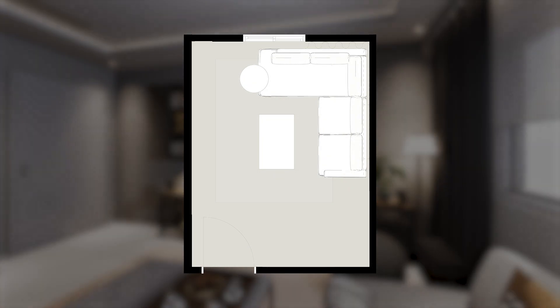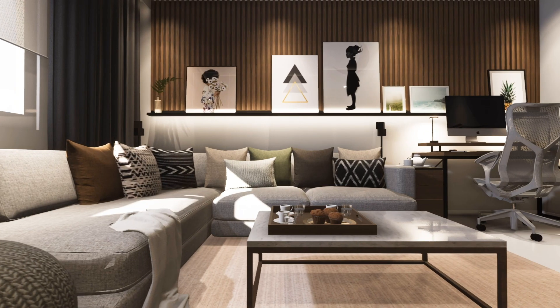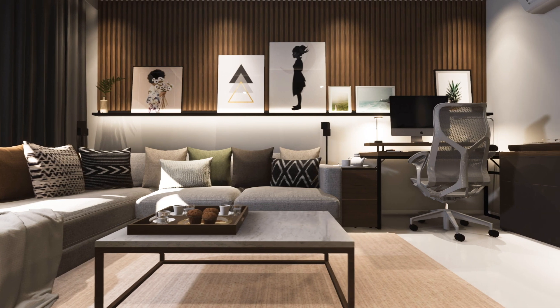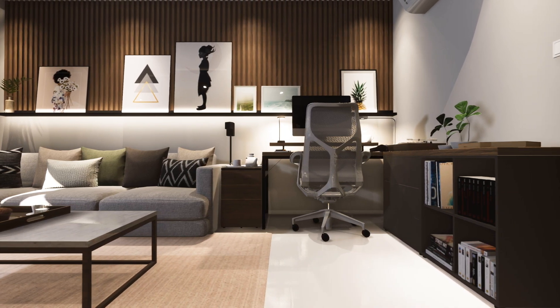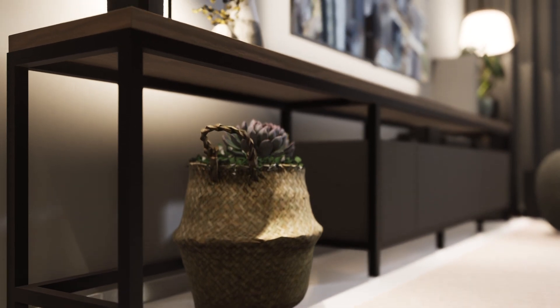Moving on to the media wall, this one is obviously facing the couch, and that leaves us with a corner where I'm placing the office. In order to create a clean zoning for the cinema area, I chose a rug that clearly defines where the cinema area is. It was important for that small space that the floor remains visible to the eye, which is why I went for a wireframe design for the coffee table and the media wall.